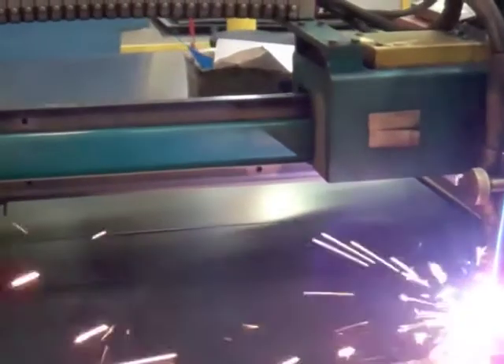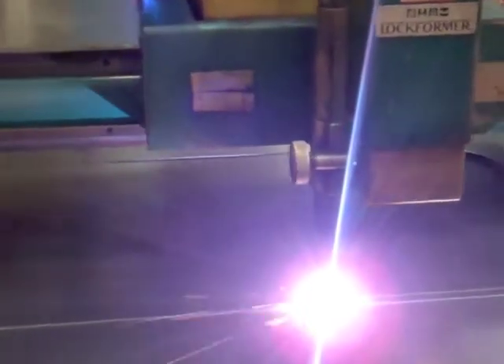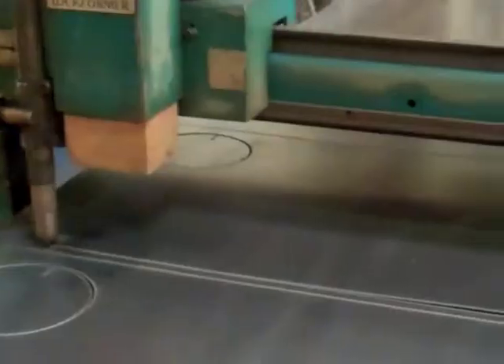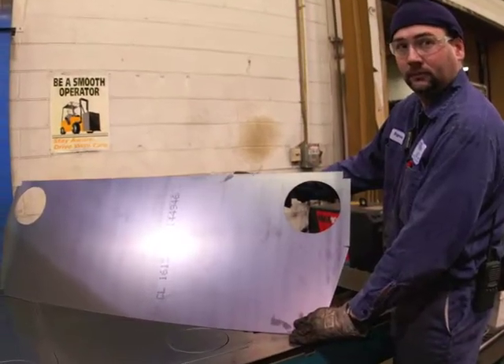And if you're wanting to have an ornamental design cut, look no further. Our laser and plasma cutters are fully equipped to take your lofty ideas and make them as strong as steel.